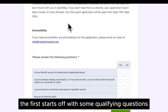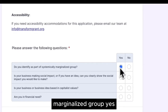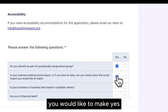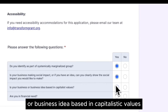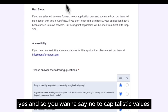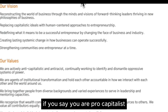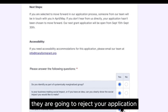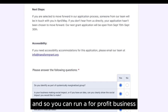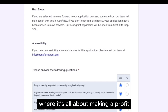The application starts with qualifying questions to see if your business qualifies. Do you identify as part of a systemically marginalized group? Yes. Is your business making social impact, or can you clearly show the social impact you'd like to make? Yes. Is your business or business idea based in capitalistic values? You want to say no to this one — because in their values they clearly state they are actively anti-capitalistic and anti-racist. If you say you are pro-capitalist, they will reject your application. You can run a for-profit business, but not be in line with capitalistic values where it's all about profit over people. Are you in financial need? Yes.